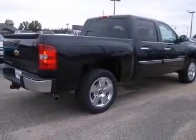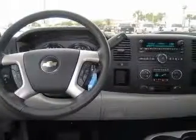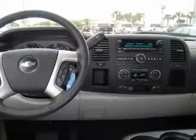This vehicle has a black exterior and includes the following options: 4-wheel ABS brakes, air conditioning, bed length 69.3 inches, clock-in radio, compass, cruise control, daytime running lights, and dusk-sensing headlights.